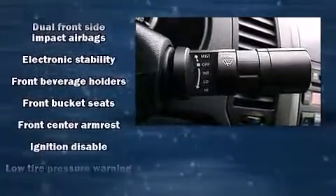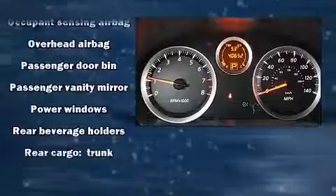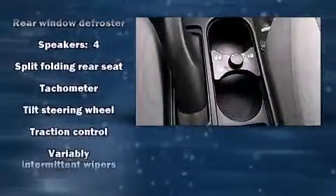With side-curtain airbags supplementing the rest of the safety network, you can be assured that you and your passengers will experience top-tier protection. It also arrives with a Carfax history report, providing you peace of mind with detailed information.